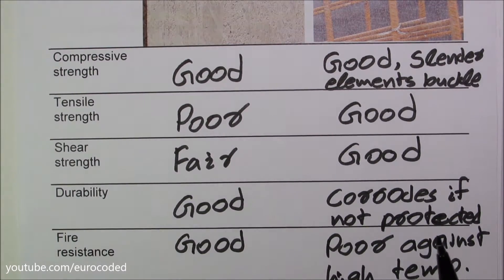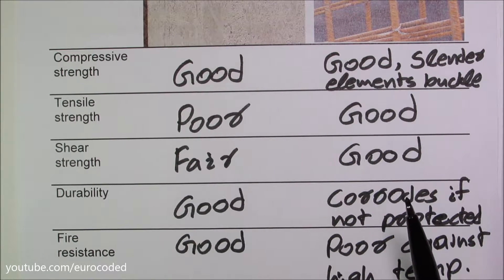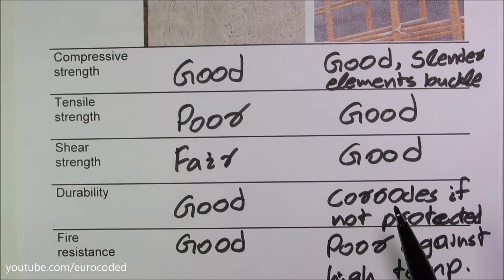When designing reinforced concrete elements, it is widely accepted to completely ignore the tensile capacity of concrete, due to the fact that the tensile strength of concrete is very small. Hence, the design needs to be undertaken so that the steel reinforcement carries the tensile forces. However, these tensile forces need to be transferred from concrete to steel, and this transfer is achieved by having good bond conditions between steel and concrete. Otherwise, steel will slip within the concrete.